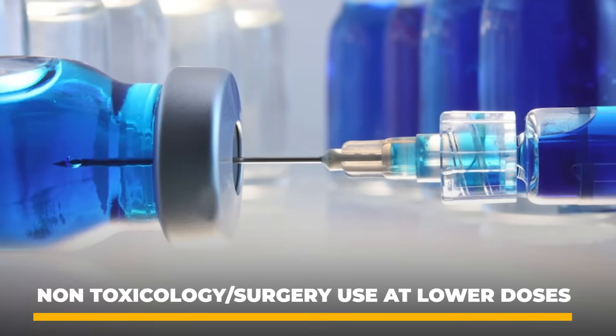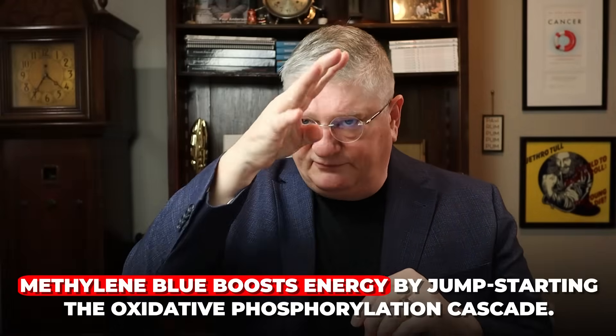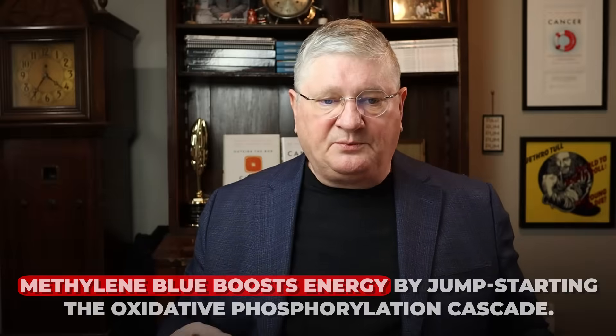It's also gained a following in the last number of years — although it's been around for over 300 years — for non-toxicology, non-surgery use at lower doses. What does that do? It basically helps to support your mitochondrial function. Your mitochondria are what make energy. The core part of the functional unit of the mitochondria is oxidative phosphorylation — this is what NAD triggers, along with other B vitamins and cool things that make energy in your mitochondria. Methylene blue goes in on the side of the oxphos cascade and jumpstarts the cascade, triggering more energy production.